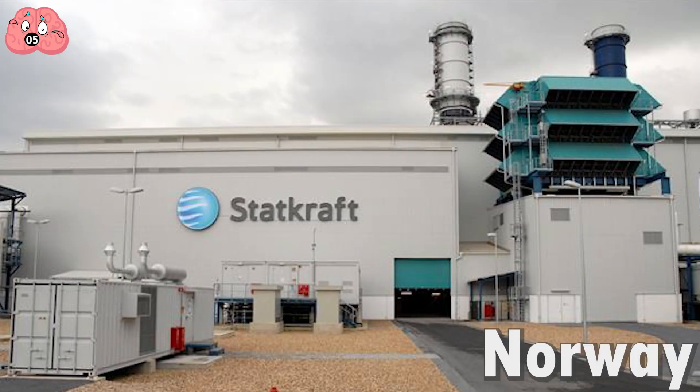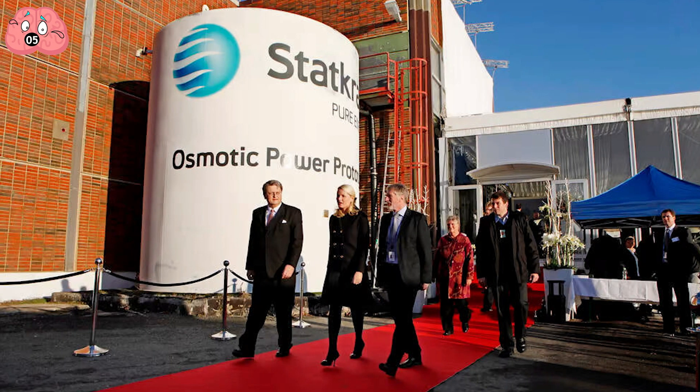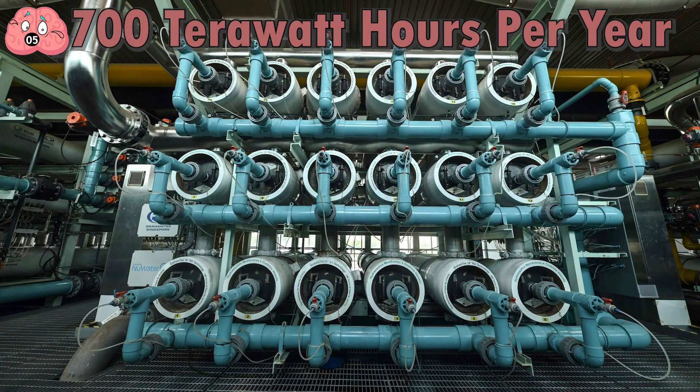Statkraft, a company in Norway, became the first to open an osmotic power plant in 2009 and is expected to produce 1,700 terawatt hours per year.